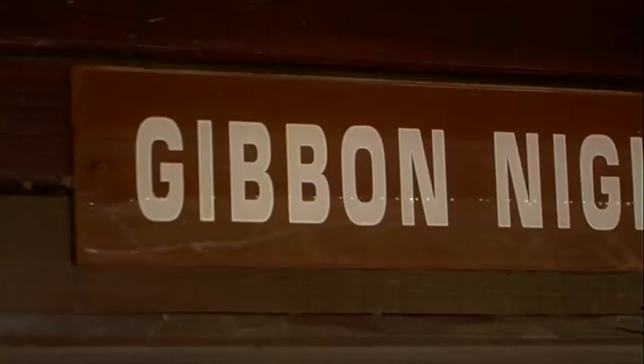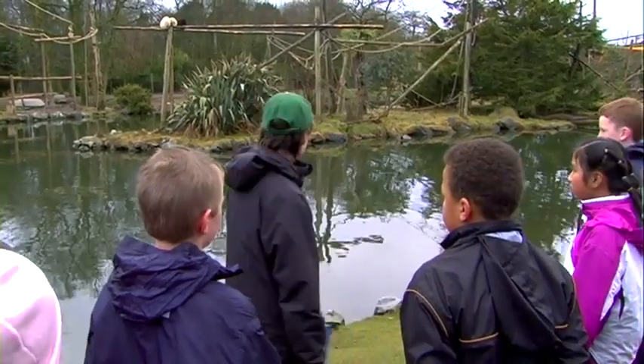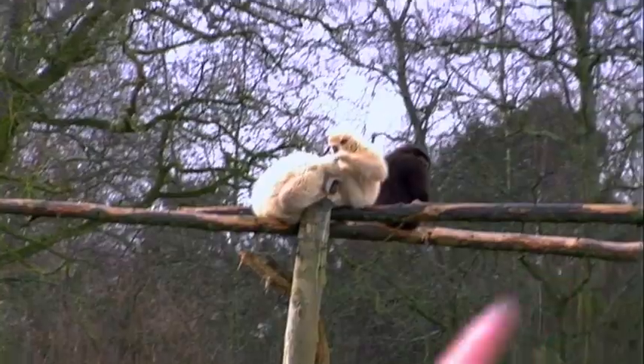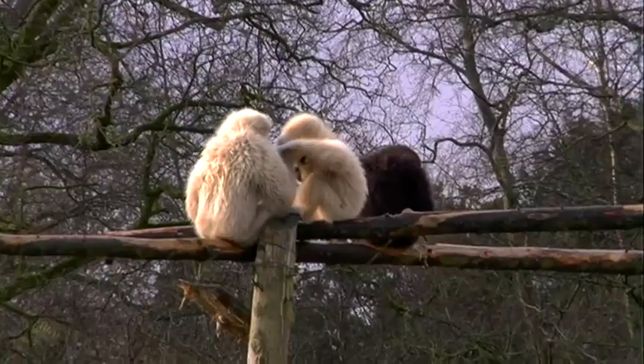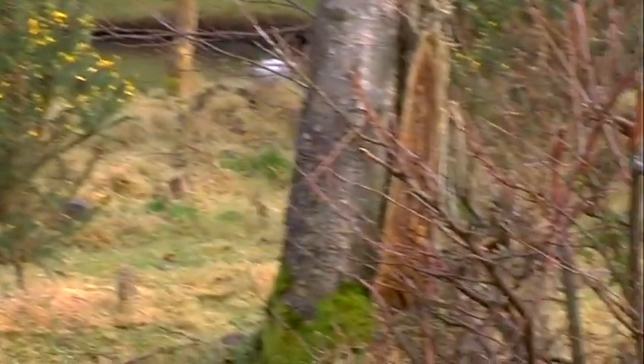Everybody that comes here looks at these animals and says 'look at the monkeys!' — and you'd nearly be right, but they're not quite monkeys. These are lesser apes. There's only one difference between an ape and a monkey: apes can walk on two legs, monkeys can't — they have to use their hands to lean on as well.